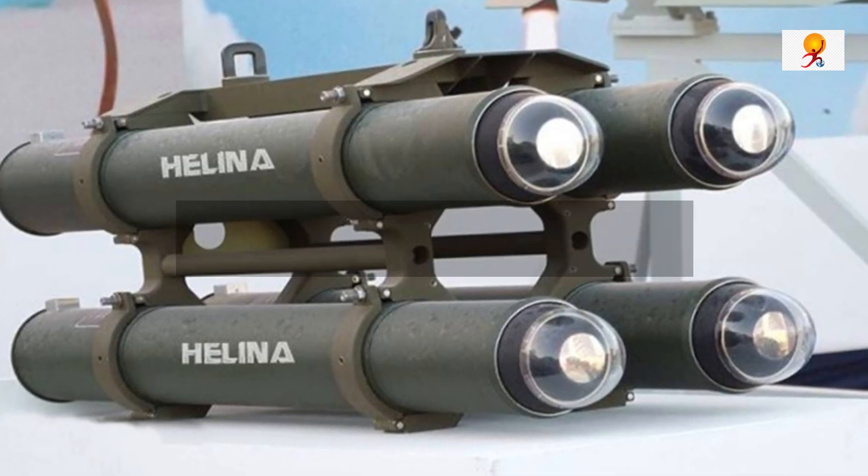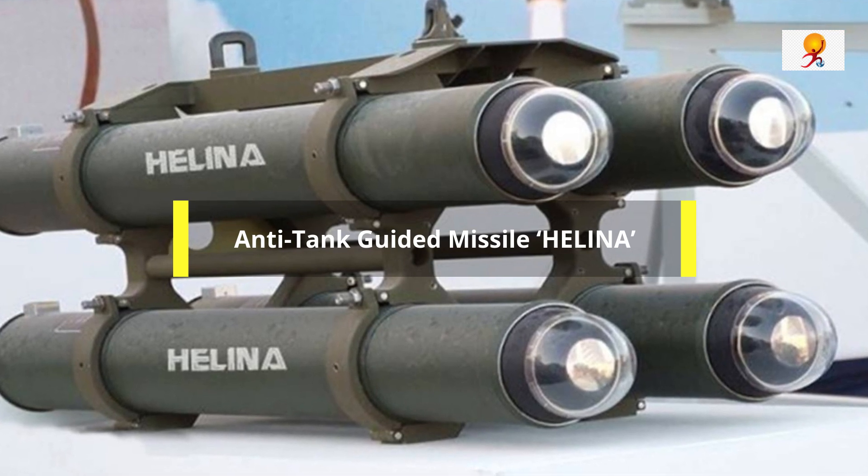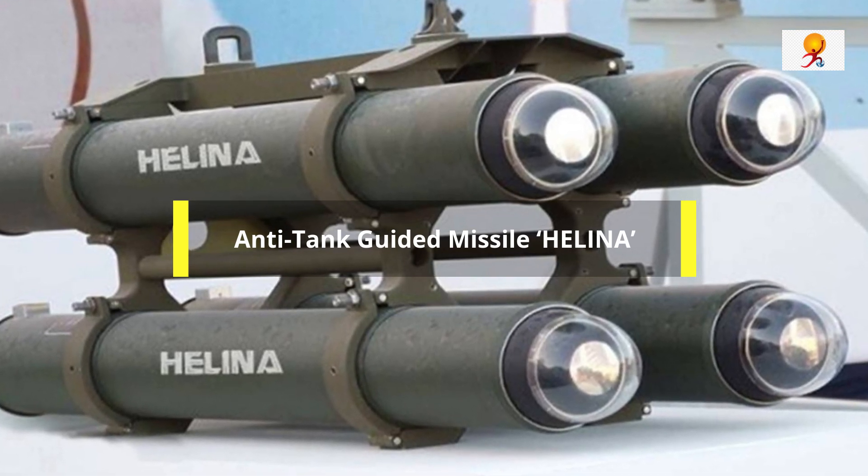Hello everyone, welcome to GK Today. Today's topic of discussion is Anti-Tank Guided Missile Helena.